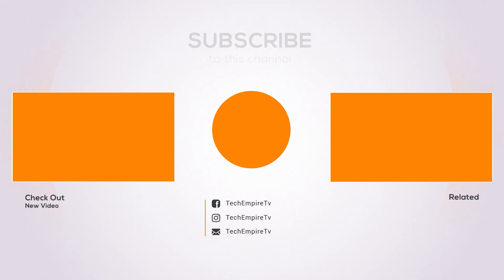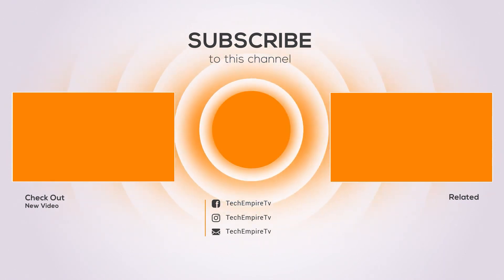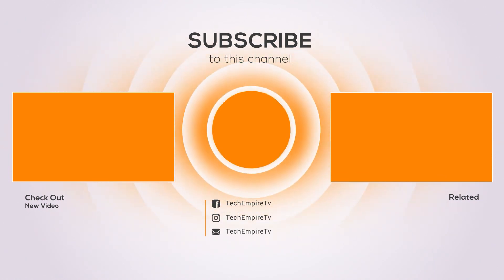Thanks for watching, and I hope you liked the video. If you found the video helpful, please remember to give it a thumbs up and subscribe to my channel to see more videos like this in the future. If you have any questions related to these products, you can leave a comment below and I will get back to you as soon as I can.